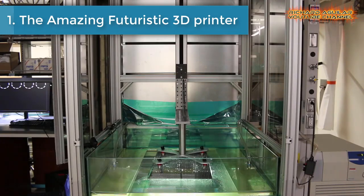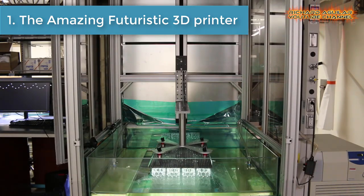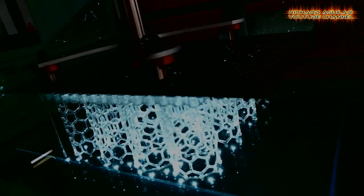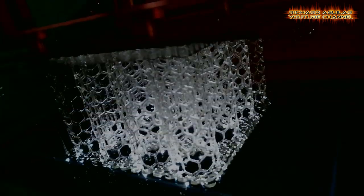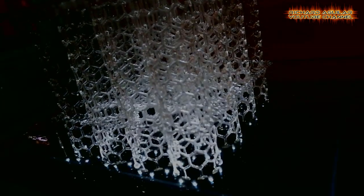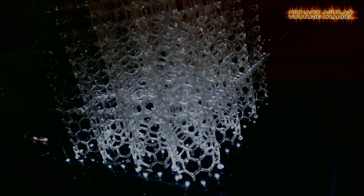Number one is the amazing futuristic 3D printer. Northwestern University researchers have developed a new futuristic 3D printer that is so big and so fast it can print an object the size of an adult human in just a couple of hours.